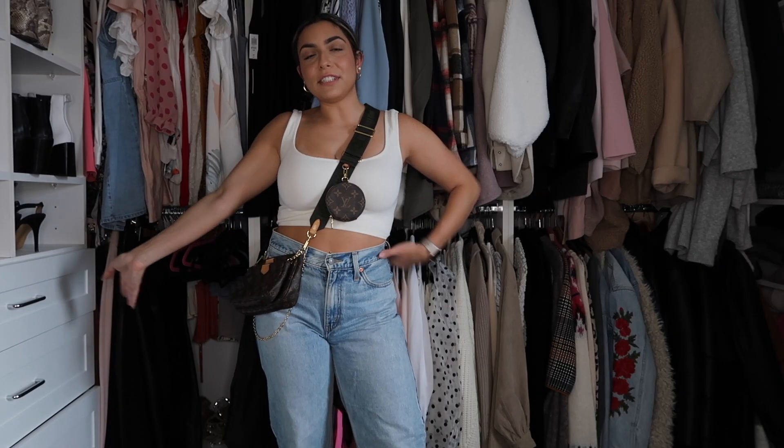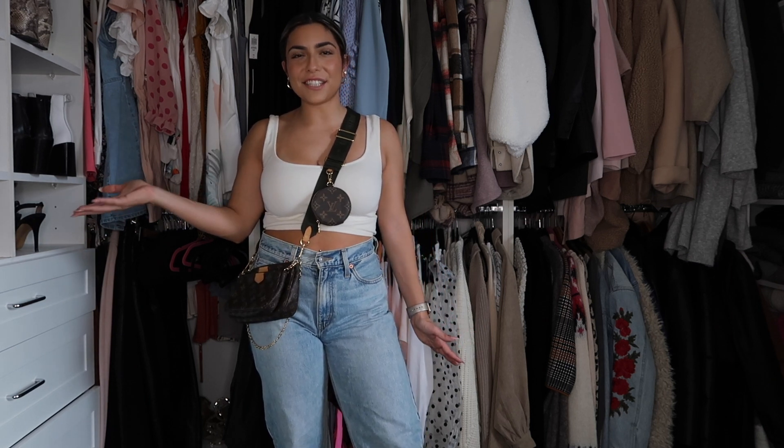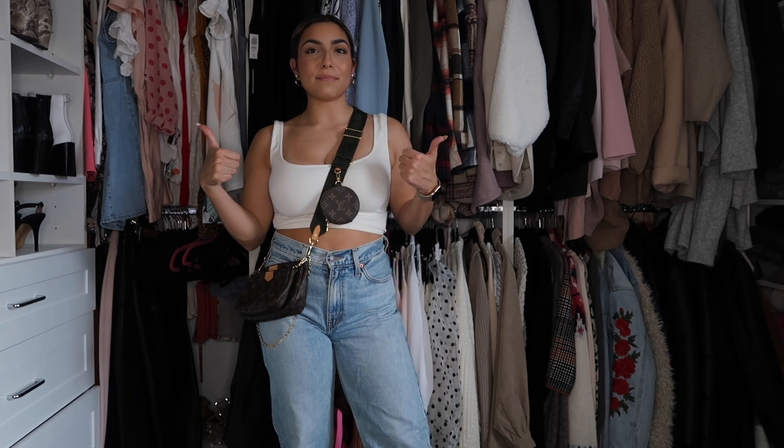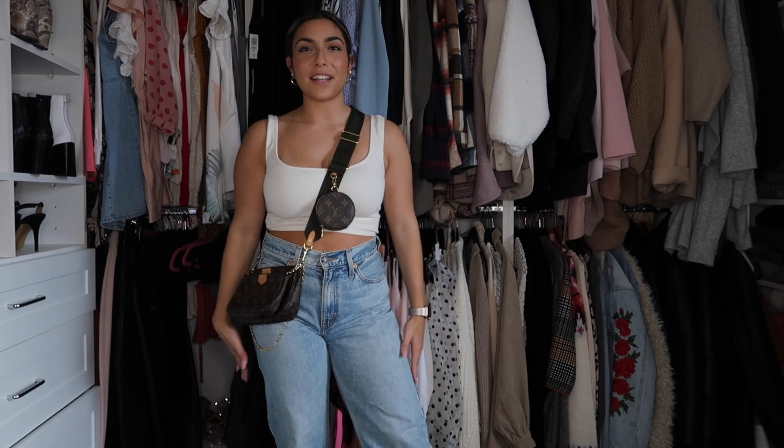I'm going to wrap up today's video here — I'll just wear this for the rest of the day around the house. I hope you guys enjoyed! I've been wanting to make this video for a while so I'm so happy I finally got to it because it was so much fun. As always, don't forget to give this video a big thumbs up to support my channel, and I'll be back with more videos soon. Love you guys, bye!